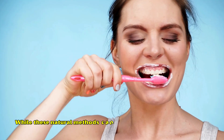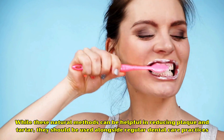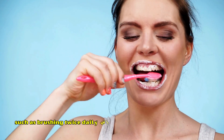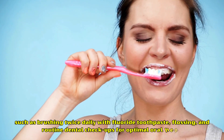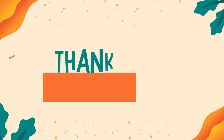While these natural methods can be helpful in reducing plaque and tartar, they should be used alongside regular dental care practices, such as brushing twice daily with fluoride toothpaste, flossing, and routine dental checkups for optimal oral health. Hope someone found this video helpful. Thanks for watching.